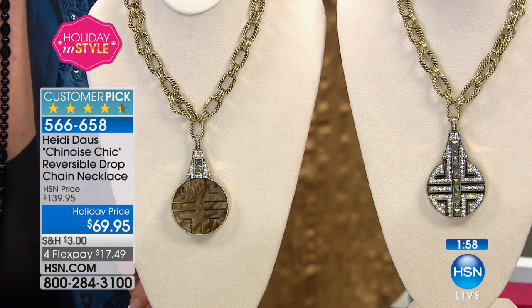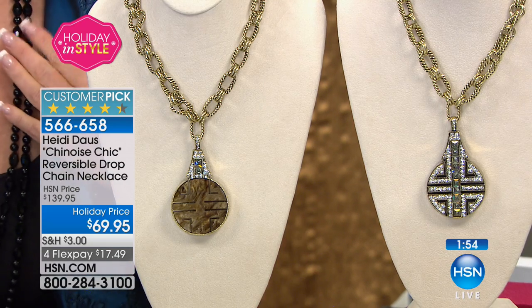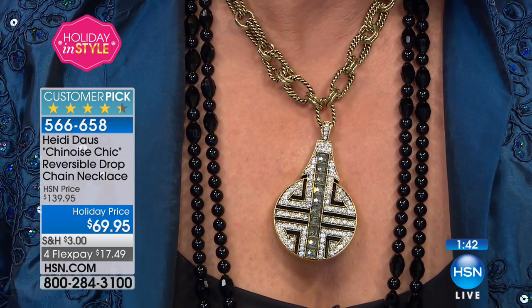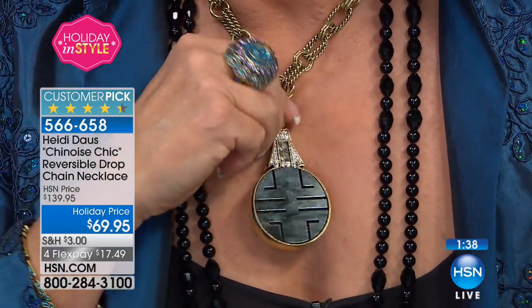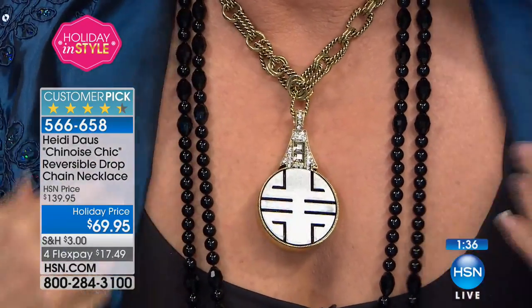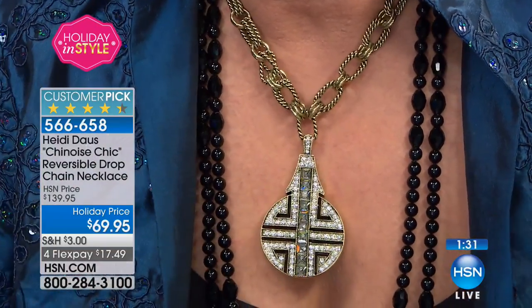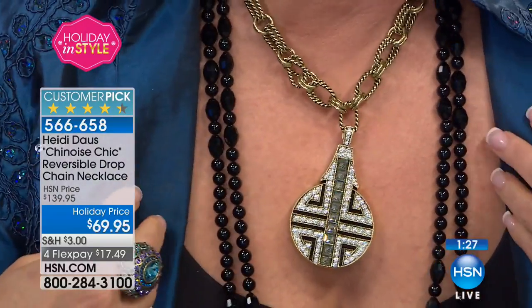This is one of those pieces you're going to be known for. Look at how pretty it looks surrounded by beads — what a statement! People are going to ask you about the meaning too. And then you can turn it around and just have the black pendant with the black strands, or flip it to the sparkle side when you're meeting friends.